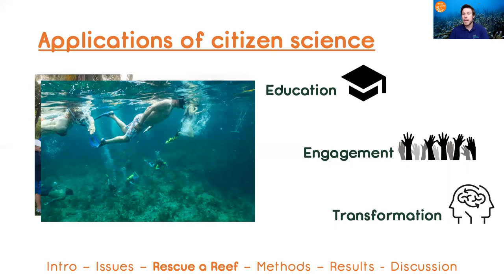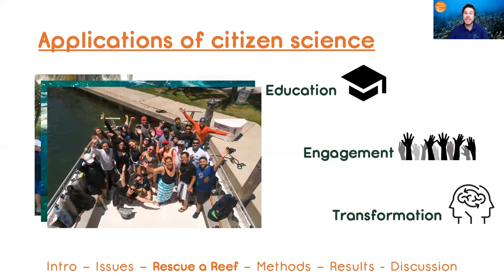Citizen science provides hands-on experiential opportunities in research and has the potential to actually change perceptions and promote action towards transformation.